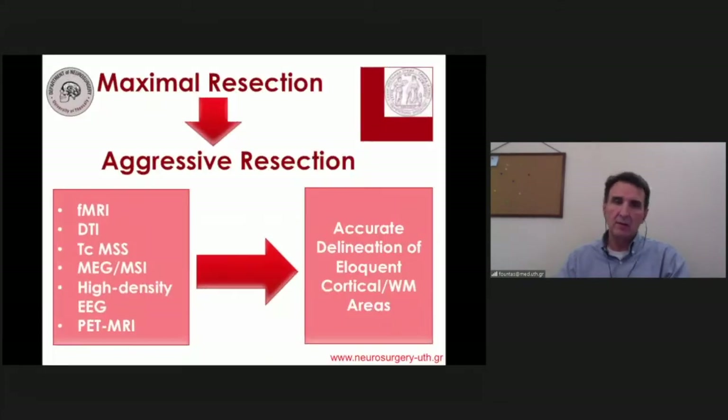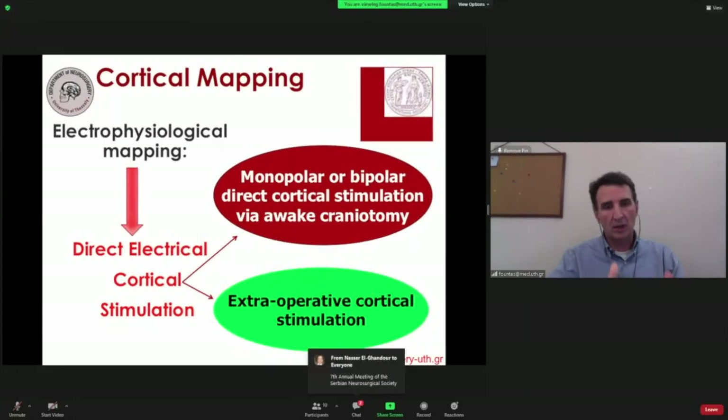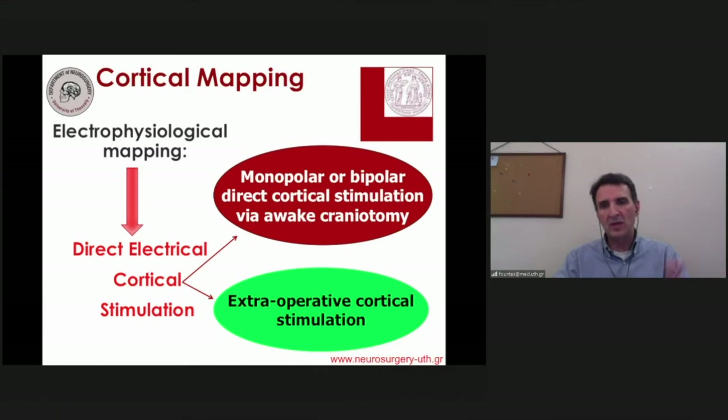With that in mind, there are several available methodologies — imaging and electrophysiological — that try to provide the clinician with accurate preoperative mapping of cortical and subcortical structures. However, the most accurate methodology is still direct electrical cortical stimulation, which can be employed either intraoperatively with the patient awake, or extraoperatively.